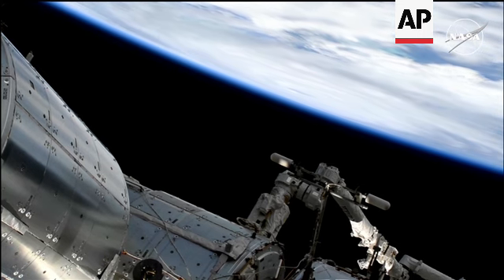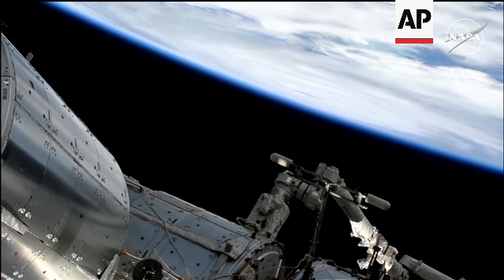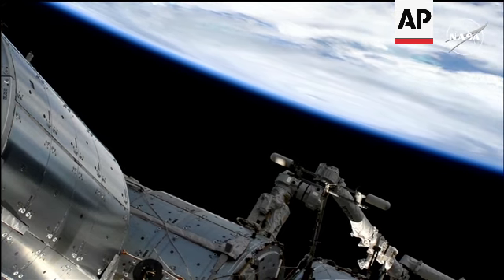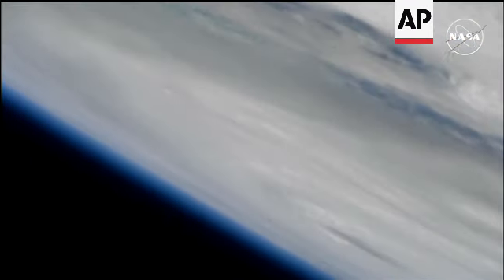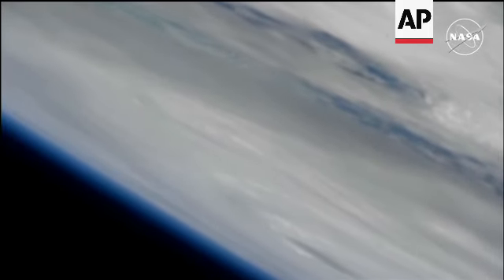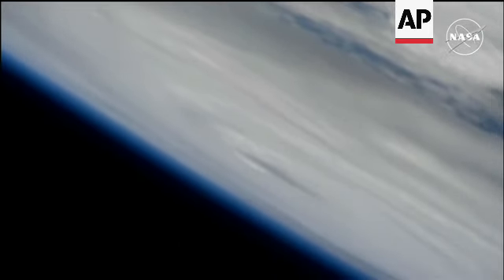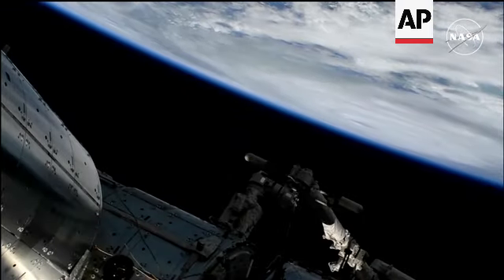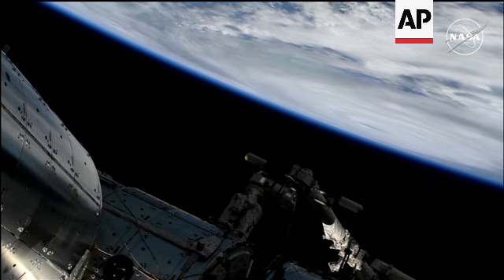We should be getting a good view right at the limb of the Earth of the Eye of Helene. The International Space Station is currently passing over the region, providing a view of the Eye of Helene against the limb of the Earth.